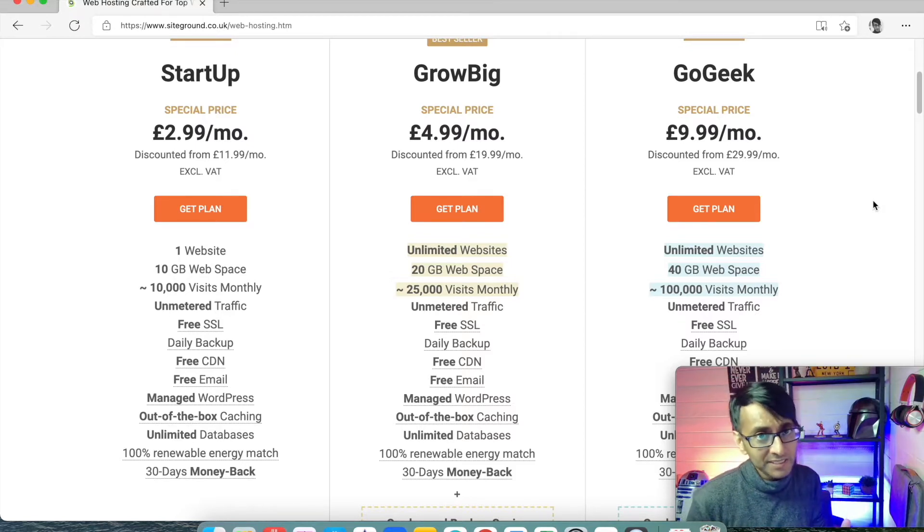There are many, many companies out there that you could use — there are cloud companies, lots of companies. I tend to use SiteGround. Why? I've had a pretty good relationship with them. I'm not affiliated with them in any way whatsoever, but the customer service I get from them is brilliant.